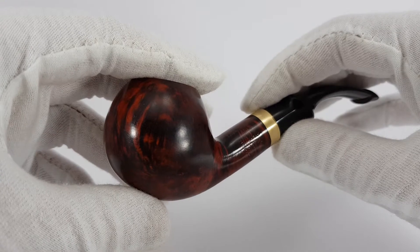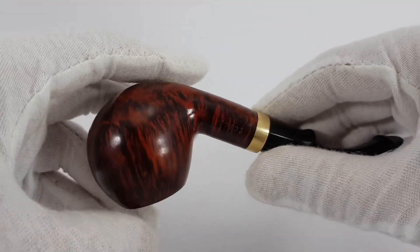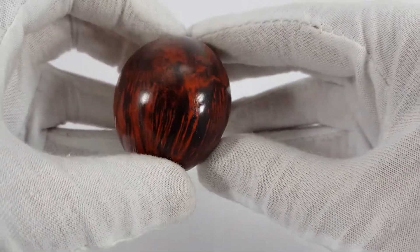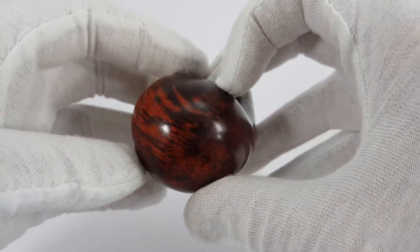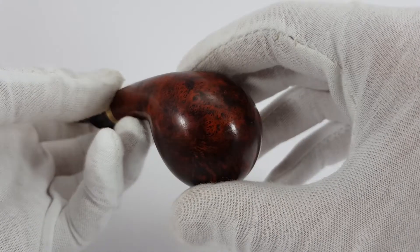We have a very nice grain on the bowl. It's in red color, very vibrant, very striking — the color really sticks out, especially in the front where we have this contrast. Definitely an amazing look for the pipe.